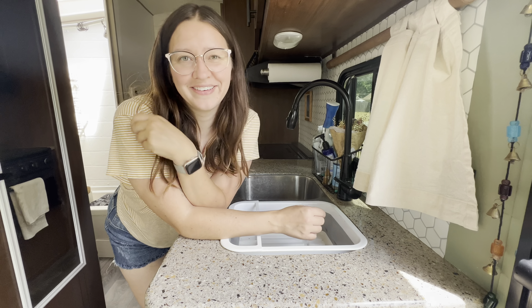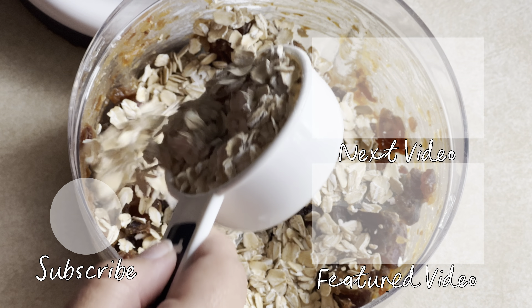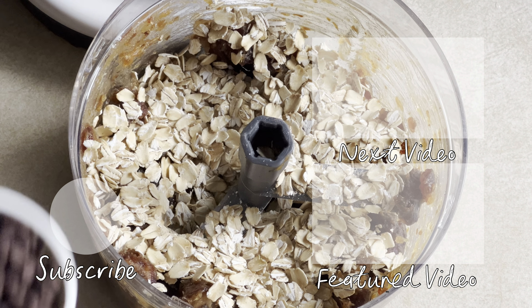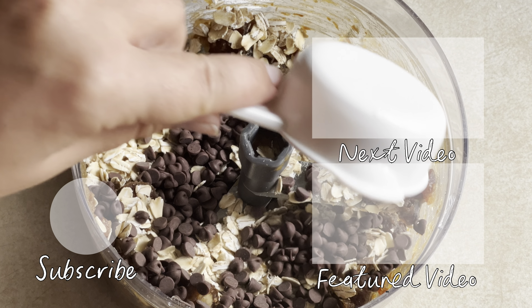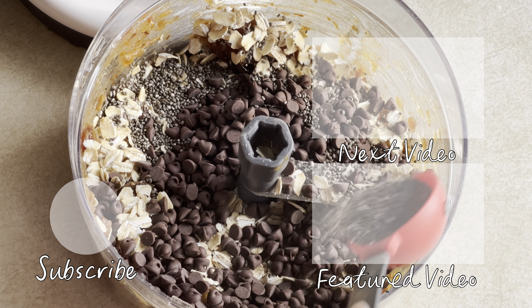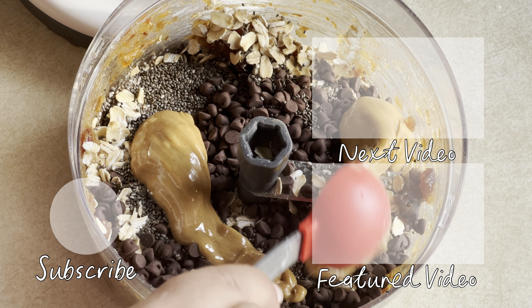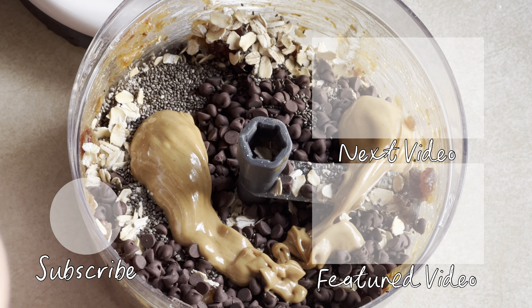And there you have it — my favorite kitchen items for my RV. If you found this video helpful, or have another item you'd recommend to me or other RVers, leave a comment below. Don't forget to give it a thumbs up, and make sure to subscribe to the channel for RV travel tips, fun adventures, and practical insights. Until next time, happy cooking!